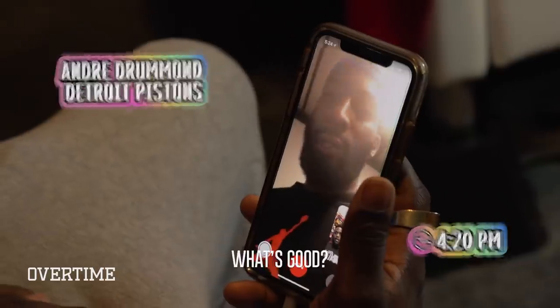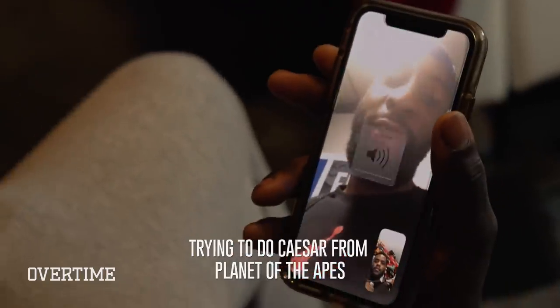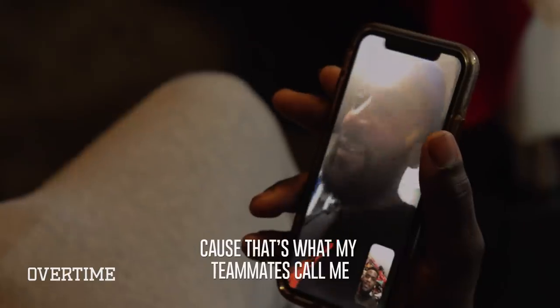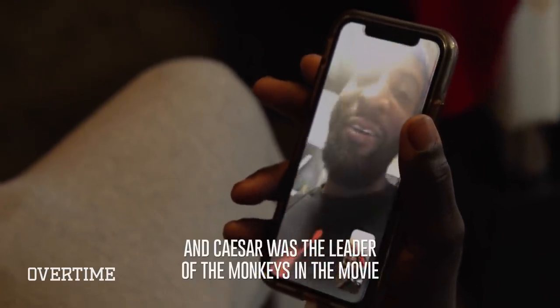Yo, what's going on? So what are we doing? What kind of design are we looking for? We're trying to do a season with better names. That's what my team is called — become like the leader of my team, and Caesar was the leader of the monkeys in the movies.